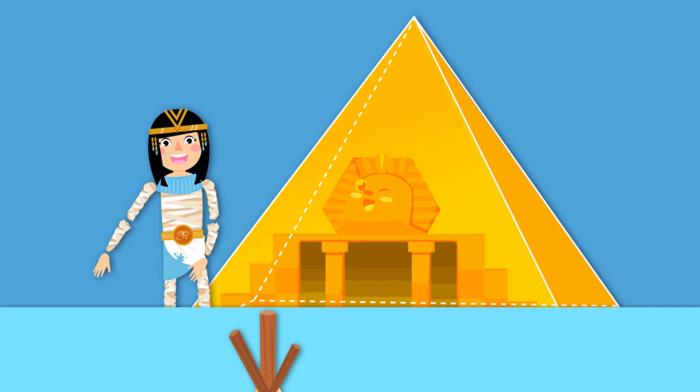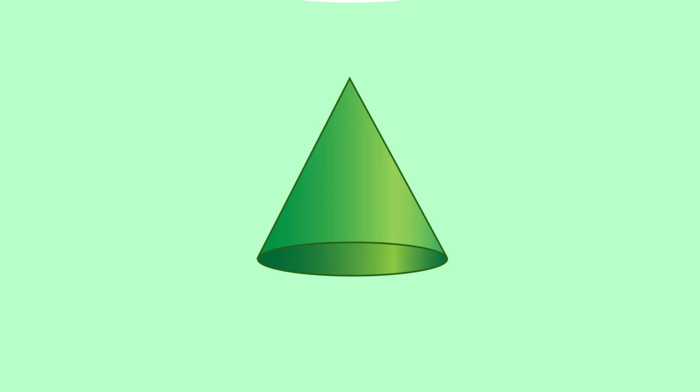Just like the pyramids in ancient Egypt, or like this Indian style teepee.